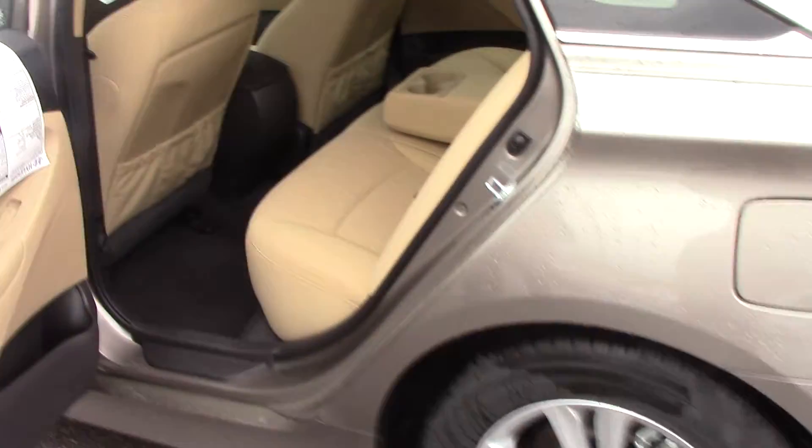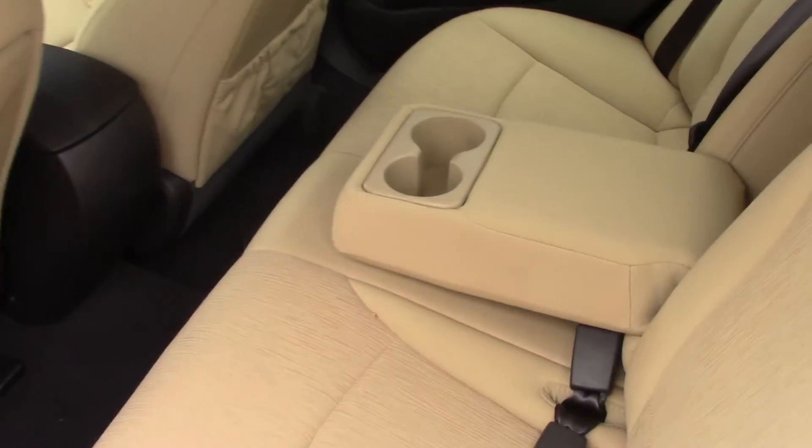In the back seat you'll notice there's plenty of room — ample room for three passengers back there, or two seated comfortably with a console with cup holders. Up front on the steering wheel, all kinds of options for your safety and convenience.